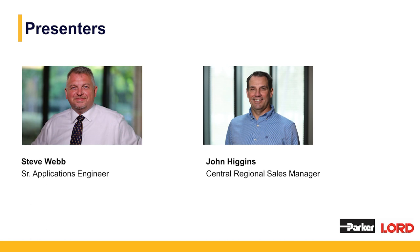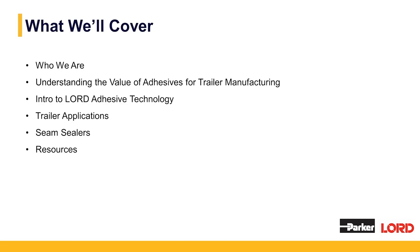I'm joined today with our other presenter, Steve Webb. My name is Steve Webb, one of the application engineers here at Parker Lord. I've got about 23 years of experience with Parker Lord both as a chemist, business development, technical service, and now one of the applications engineers.